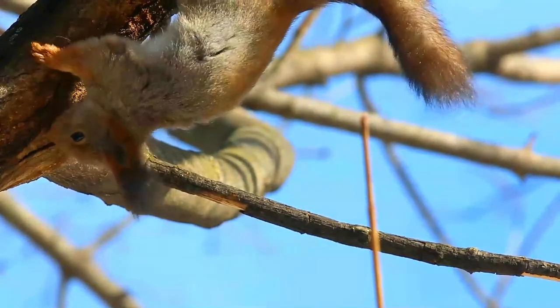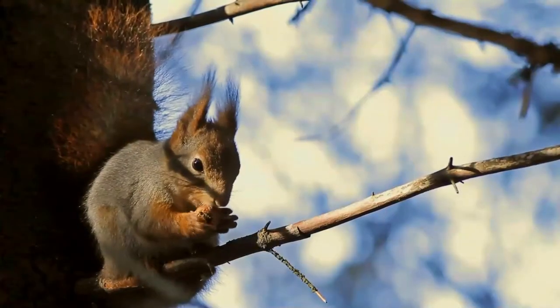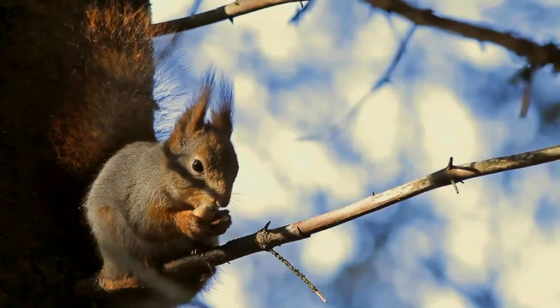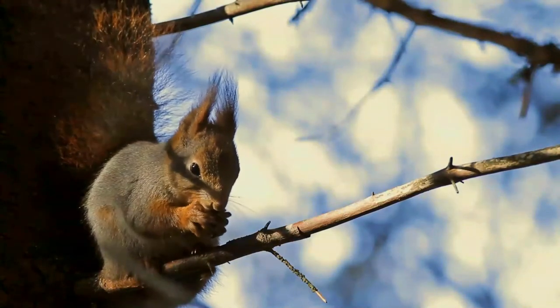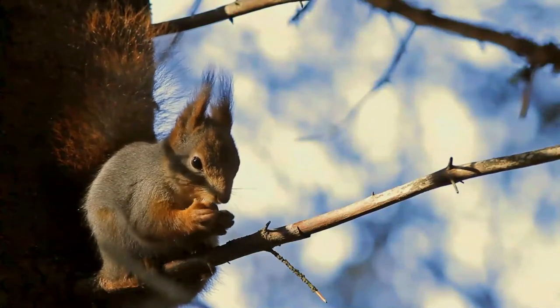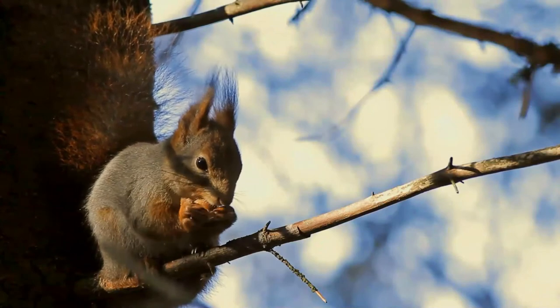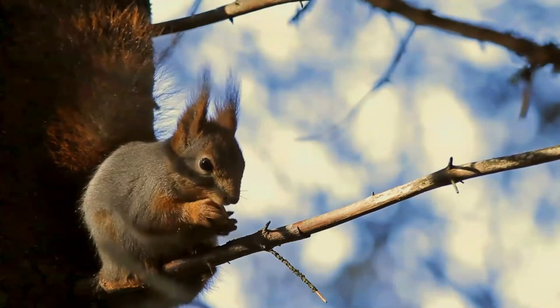Tree hollows and woodpecker holes are also used. The red squirrel is a solitary animal and is shy and reluctant to share food with others. However, outside the breeding season, and particularly in winter, several red squirrels may share a drey to keep warm.